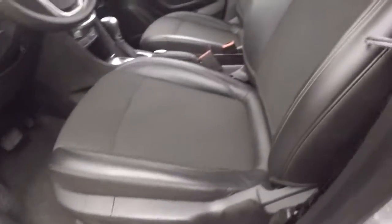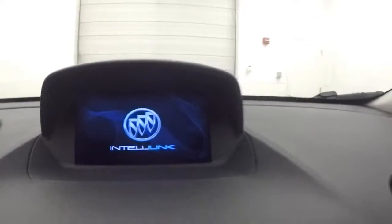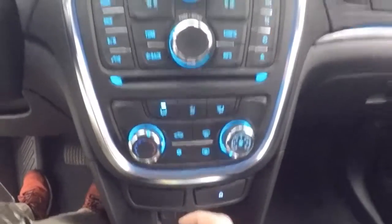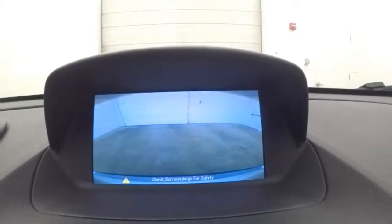Interior's in great shape. All your controls on the door. Power slash manual seats. Bluetooth and stereo controls on the steering wheel. Nice screen display up there. All your stereo controls. There's your climate control down here. Rear backup camera.